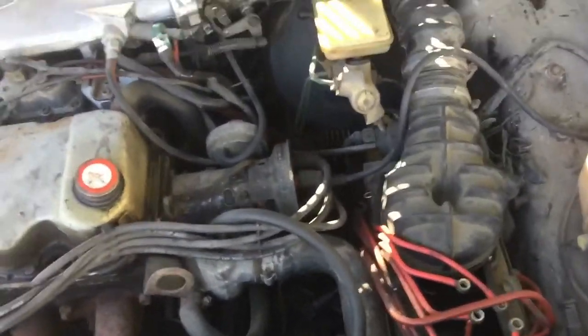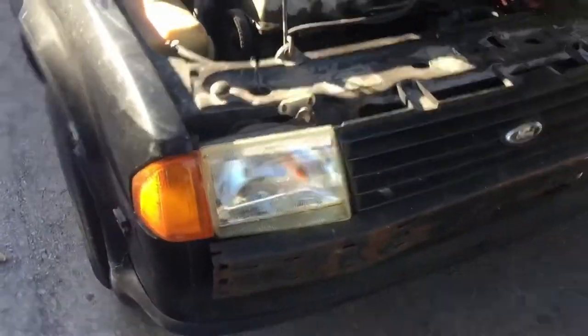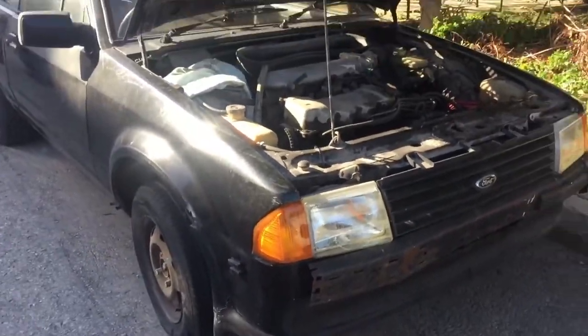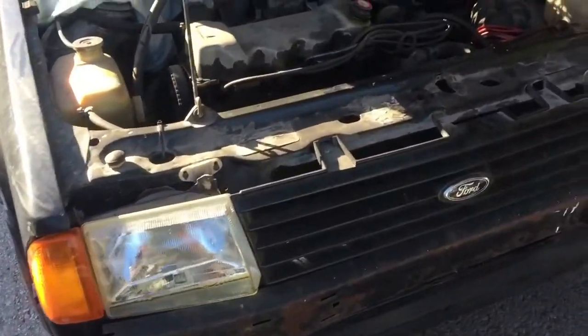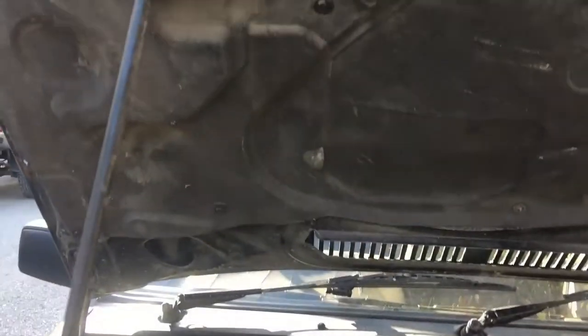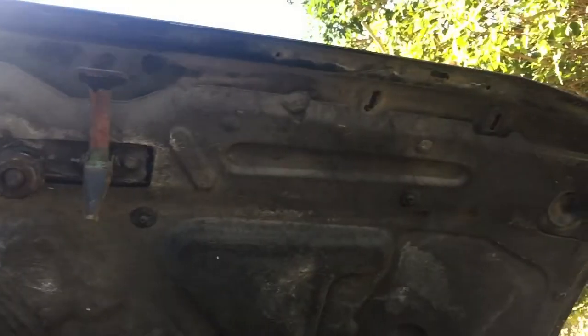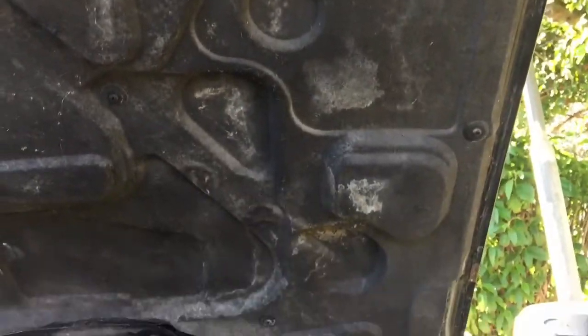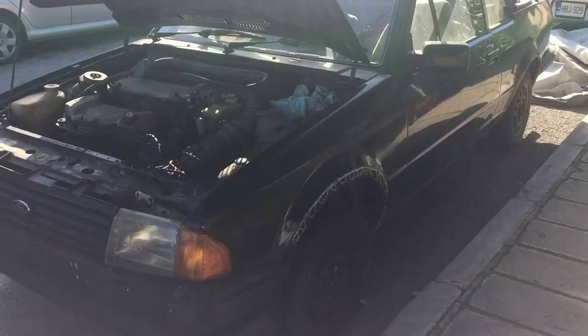Good clean body, ladies and gents — clean car. Some of you talented ladies and gents out there could bring this beauty back to life. Check this out: the original sound deadening is in fantastic condition. This is going to be an easy build. Buy it, do it!